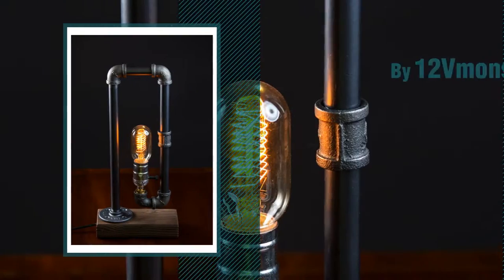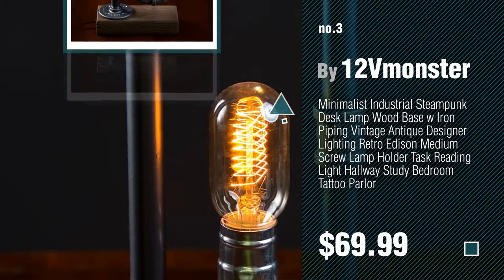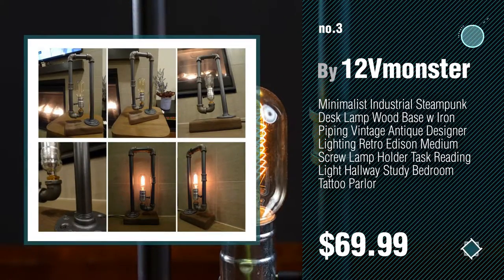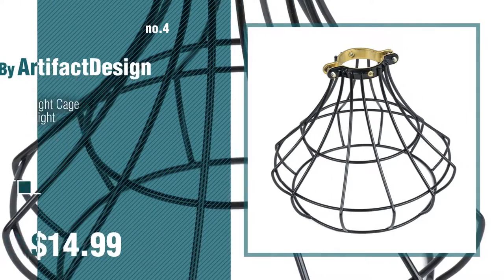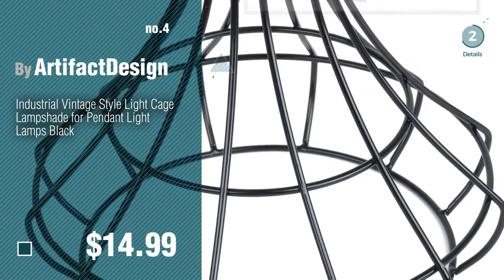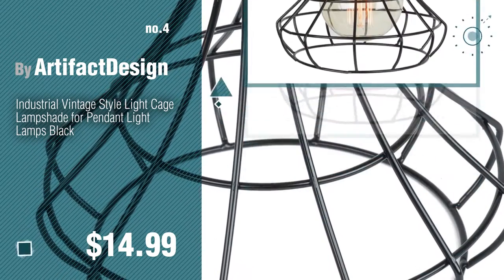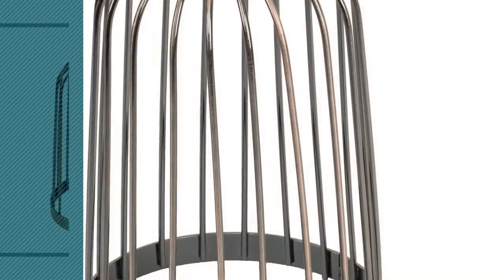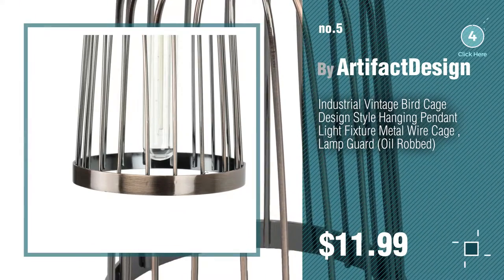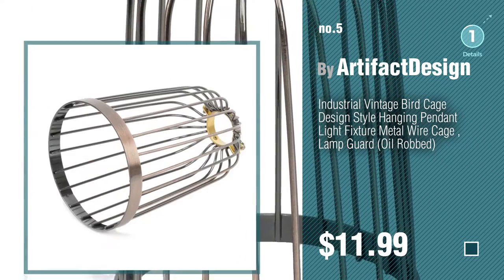Number three, by 12V Monster. For more details about these great lampshades, just click this circle. Number four, by Artifact Design. Number five, also by Artifact Design. Find these industrial lampshades at up to 70% off by clicking the circle.